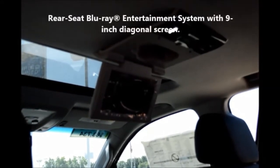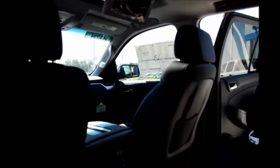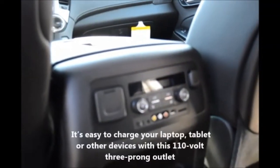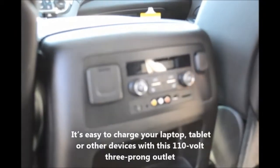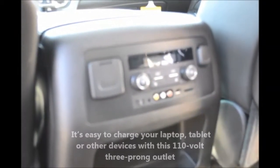This particular model also has a Blu-ray player, which is optional on the LT and standard or optional on the LTZ. You can get second row and third row Blu-ray player systems. This model also has rear heated seats, which are optional on the LT and standard on the LTZ.